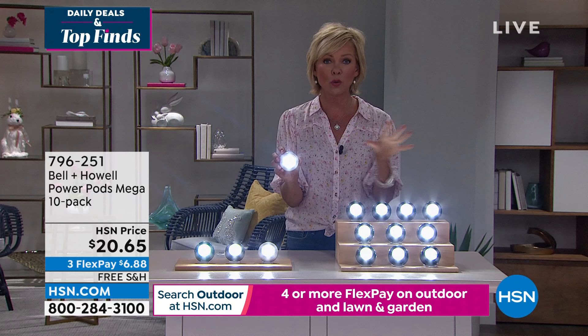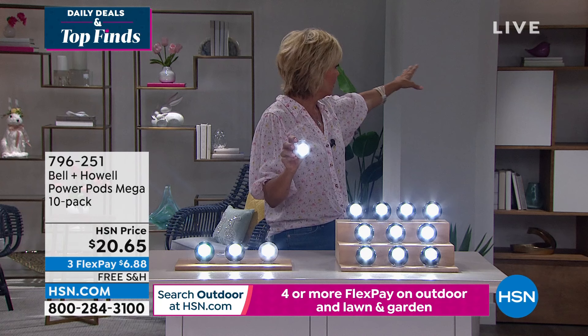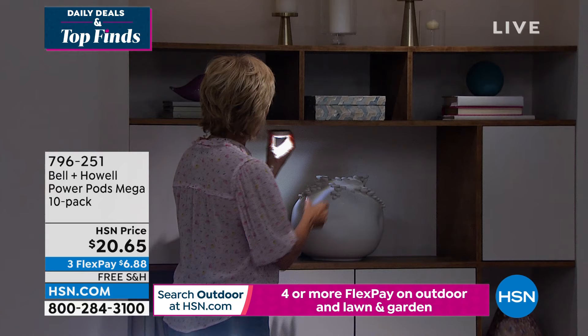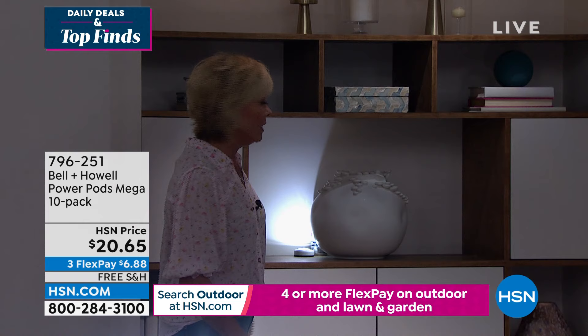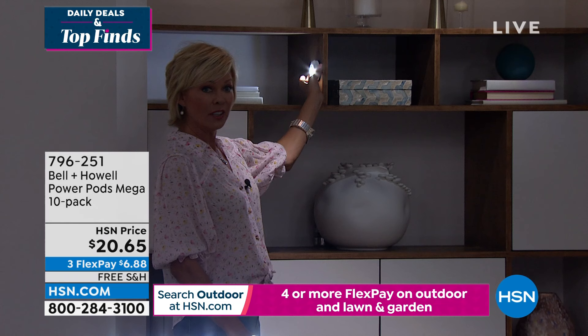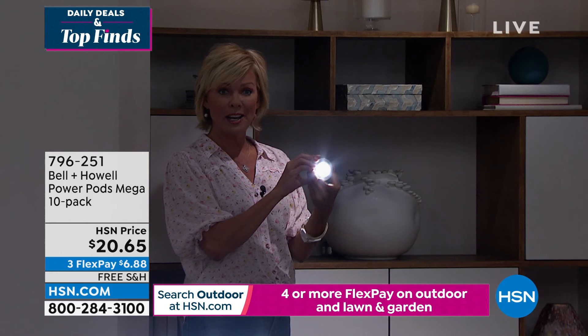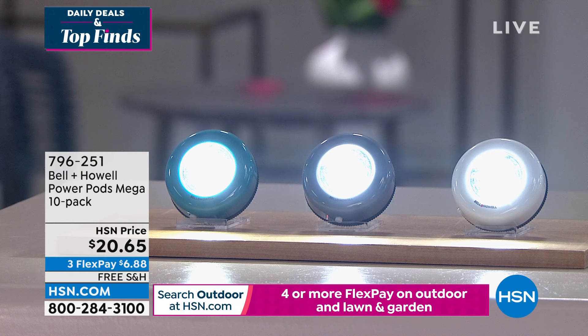If you redecorate or reorganize, these will go with you anywhere. You're getting 10 — this is $2 a light. Even if you don't have a clue where you're going to put them — you can see on my shelves there are a lot of dark spaces. If you wanted to focus on a favorite piece of sculpture, or stick it under a shelf, behind a pot for up lighting, or on the side of a shelf — the freedom you have to play with each one of these pods is amazing. We have four colors: white, aqua, gray, and black.